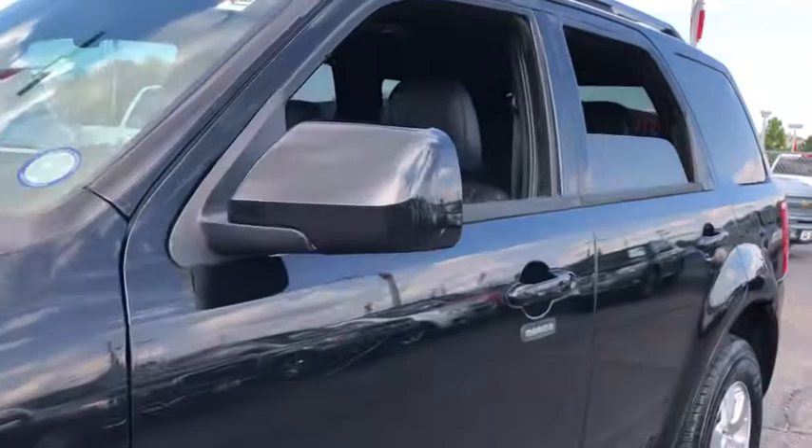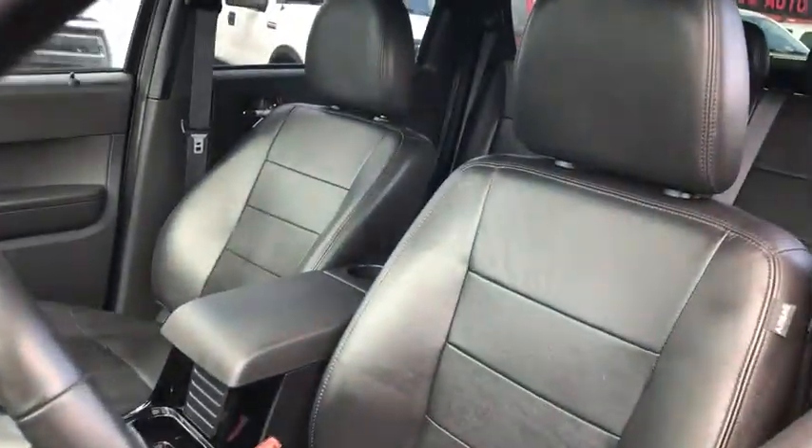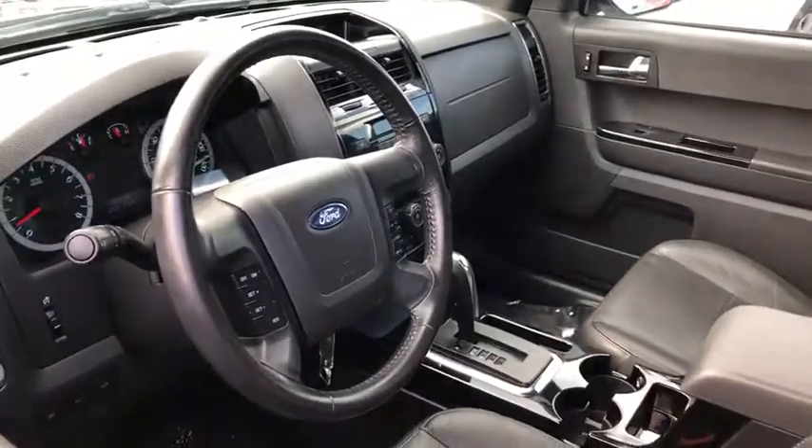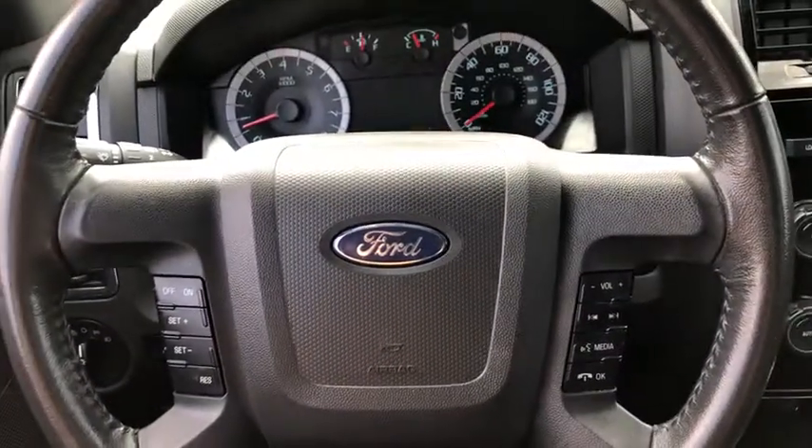Traction control, dual airbags, leather-wrapped steering wheel, alloy wheels, power steering, AM/FM/CD/MP3 radio, compass, trip computer, CD player, rear window defroster, electronic stability control.